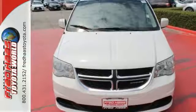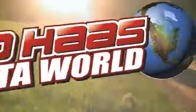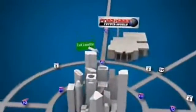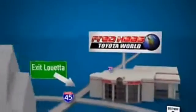Stop in today for a test drive. Fred Haas Toyota World has been a hallmark of our community for more than 40 years. Easy to find on I-45 North at Luetta, just 2 miles north of 1960.